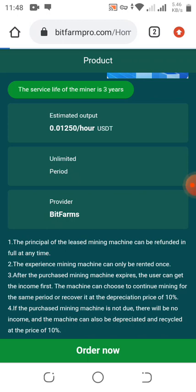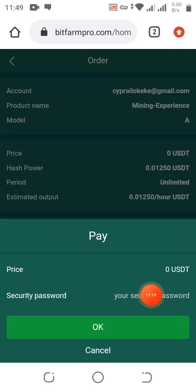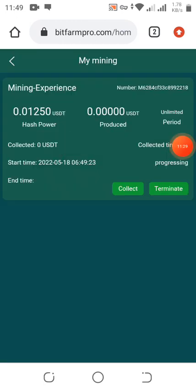Click on 'I Agree' because you're purchasing it with zero USDT, then click 'Play.' A security password is needed, so type in your security password and the machine is rented. Once mining starts, you receive earnings per hour. Click 'Collect' here to collect your mined amount. If you want to terminate you can, but most people won't — just click 'Collect' every hour.